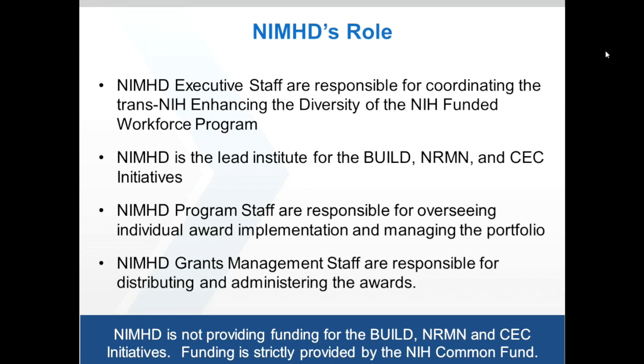Thank you, Dr. Hunter. This concludes the first part of today's webinar. The next topic will be the BUILD initiative, which will begin promptly at 12:40 p.m.